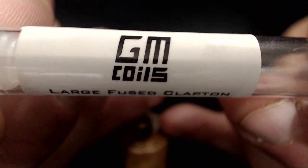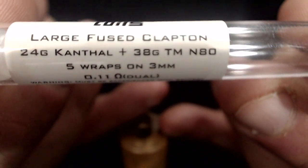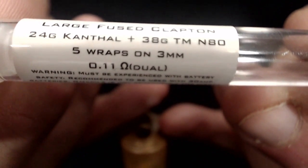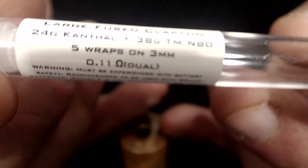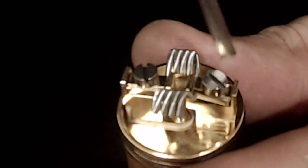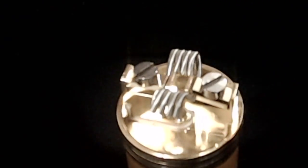On this build we have GM coils — large fuse Claptons with 24-gauge Kanthal cores wrapped in 38-gauge twisted Nichrome 80. Instead of five wraps on a three-millimeter, I turned it into four wraps on a three-millimeter, which comes out to 0.06 ohms.